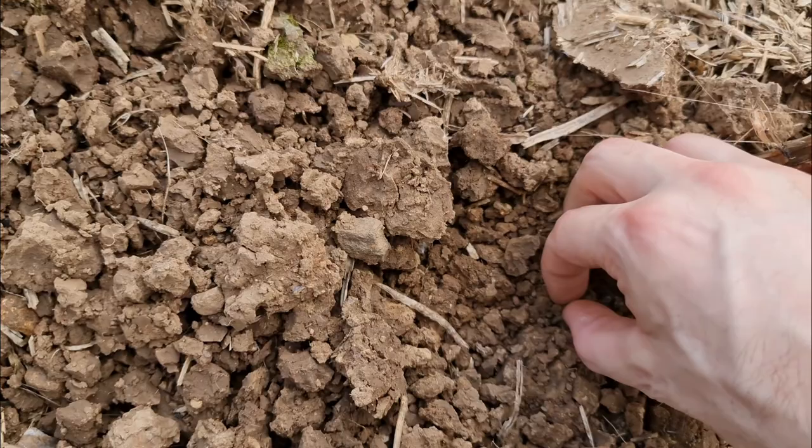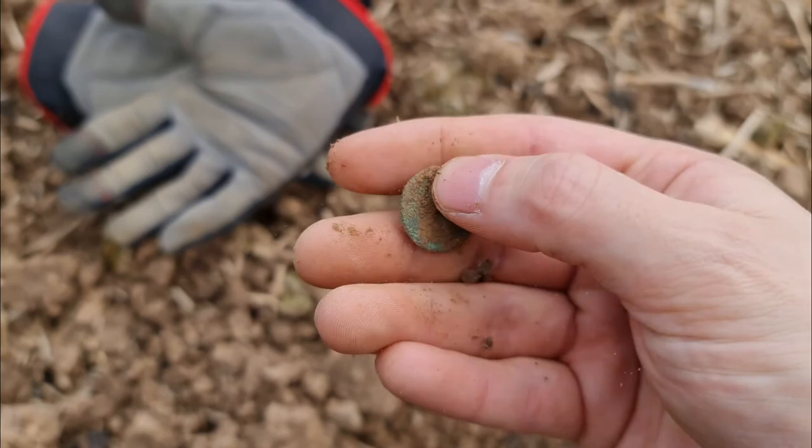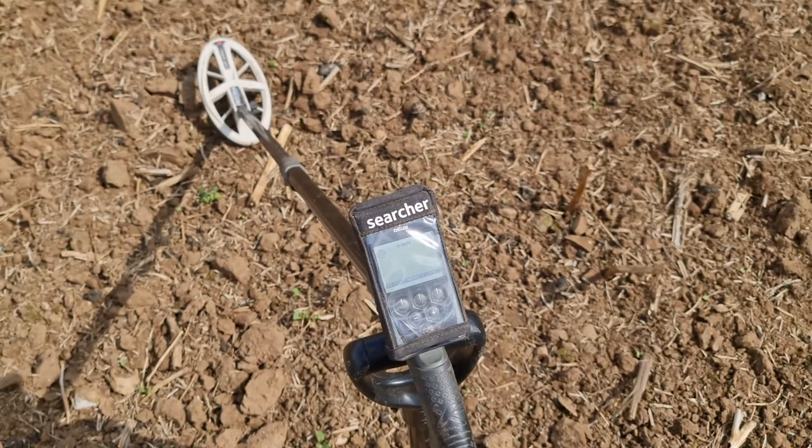What have we got here then? Button — bloody hell. Get in. I've changed to a POP program from Fast and I've ground balanced it. See how we go here — it's getting a bit of chatter, bit of grunt. See what good it can get with this one then.